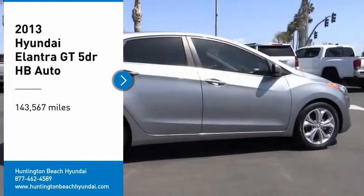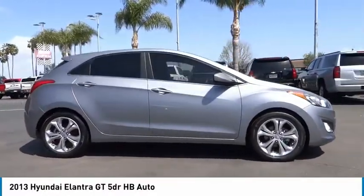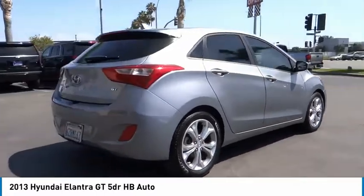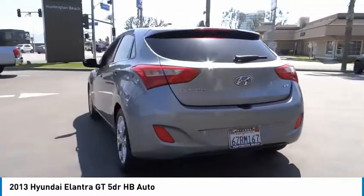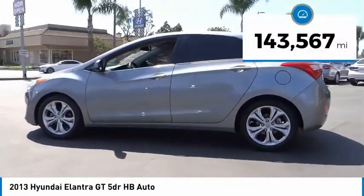We are pleased to show you the 2013 Elantra GT. The Hyundai Elantra GT is a beautiful hatchback with European style. Plenty of cargo space and a wide variety of technology top this vehicle off. This vehicle has less than 145,000 miles.